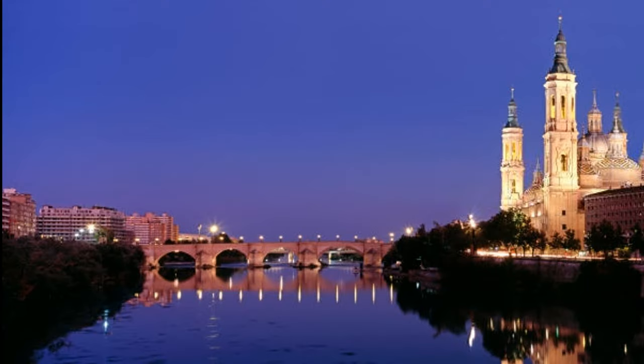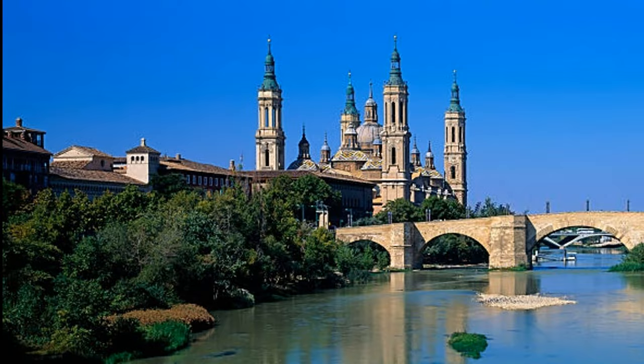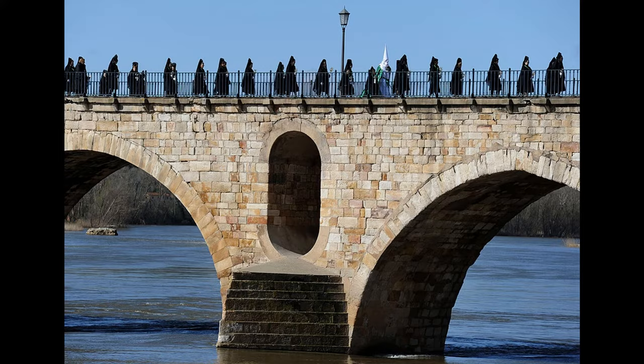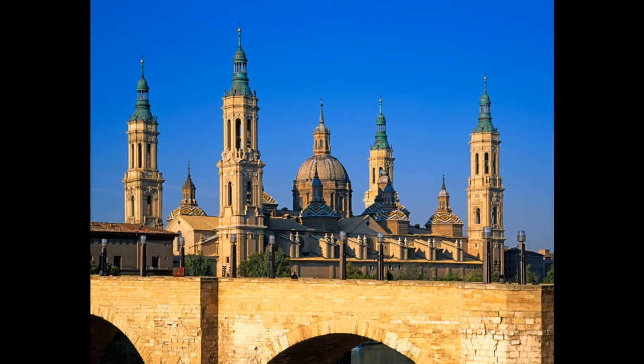The bridge was of great importance for the economic growth of Zaragoza, connecting the historic center with a more commercialized and residential side of the city. If you love taking pictures, then you shouldn't miss this one. Walking along this bridge also gives you a great photo position of the basilica with the river in front. It is advisable to visit in the early morning or evening.